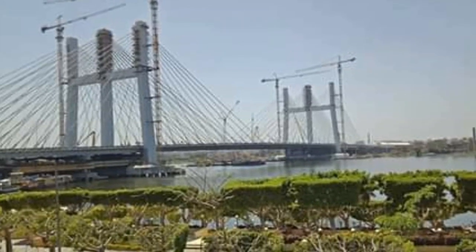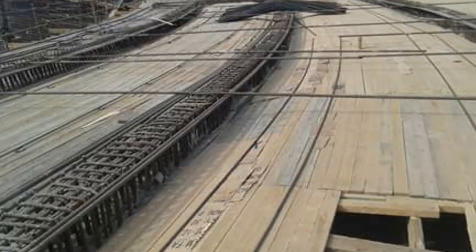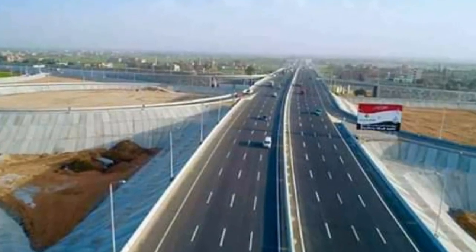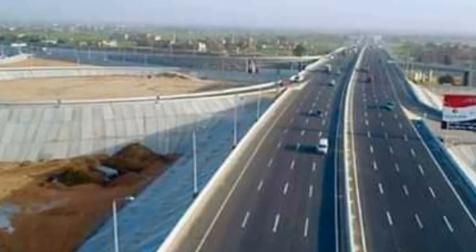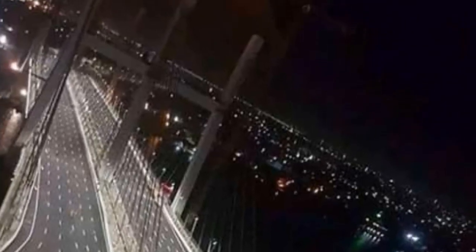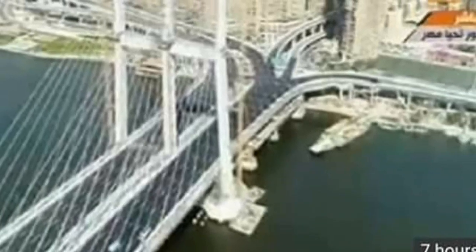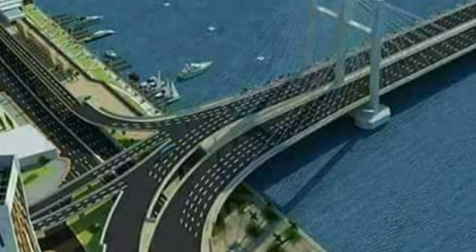Second, the Western Nile Bridge: it is 370 meters long with a width of 48 meters and 5 traffic lanes in each direction, featuring navigation vents ranging from 70 to 120 meters long. Third, the Al-Warraq Island Bridge: the length is 1.9 km and the width is 48 meters, comprising 5 traffic lanes in each direction.